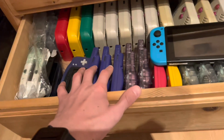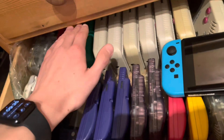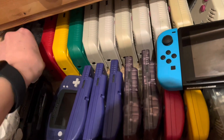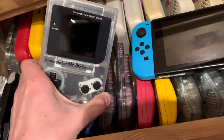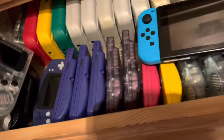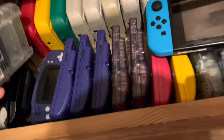Let's start from the first generation. I have some DMGs in different colors. I have a modded original Game Boy with an IPS screen, glass lens, and a new shell.